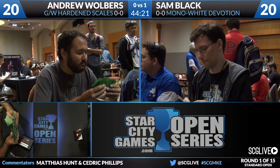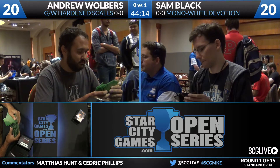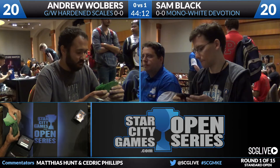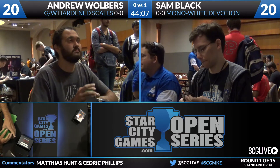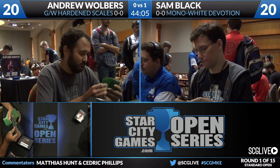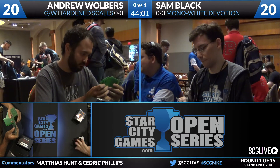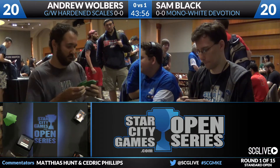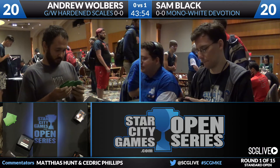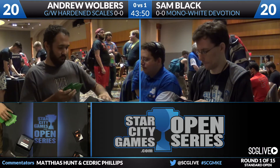Banishing Light was great in Game 1, so the fourth copy will likely come in. The Green White Hardened Scales deck does a really good job of investing a lot of resources into one creature — an Avatar of the Resolute quickly became a 6/5, so one-for-one removal is well-positioned to deal with that. Three Celestial Flares is reasonable, and the Elspeths will be excellent — Andrew's creatures are large but most don't have evasion, so Elspeth will do a great job of blocking and destroying them.